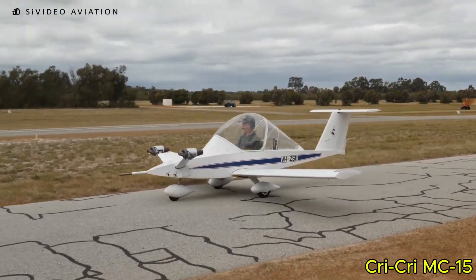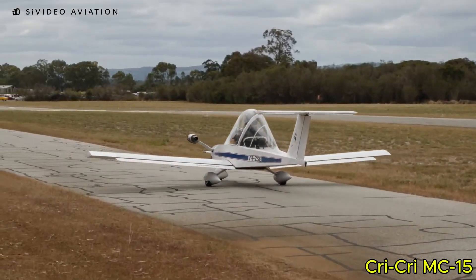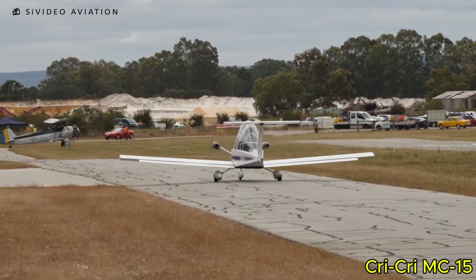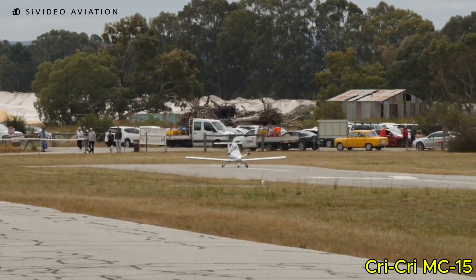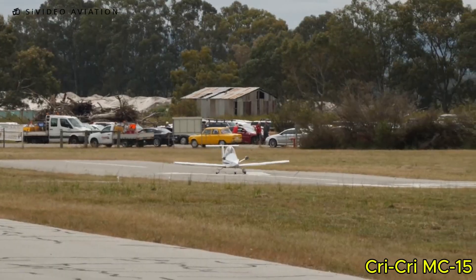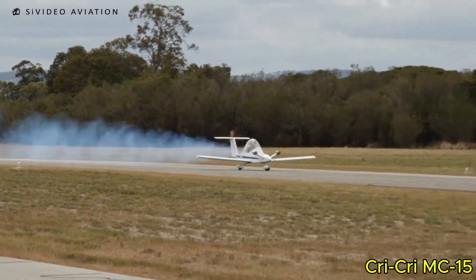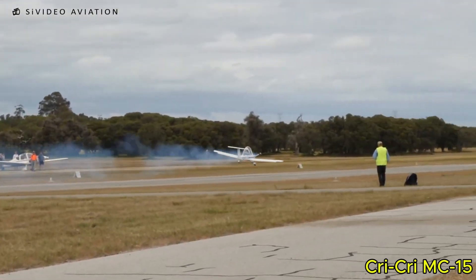The CryCree MC-15, designed by Michel Colombon, is famous for being the world's smallest twin-engine aircraft, blending clever engineering with pure simplicity. Built as a single-seat, low-wing airplane, it features an enclosed cockpit and an ultralight structure made from aluminum and Clegesel foam, keeping weight to an absolute minimum without sacrificing strength.